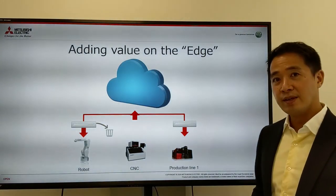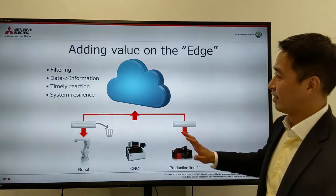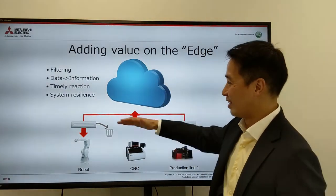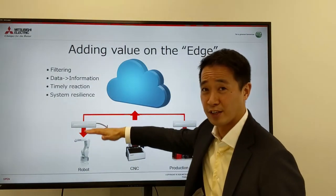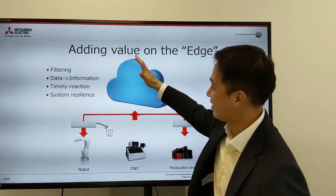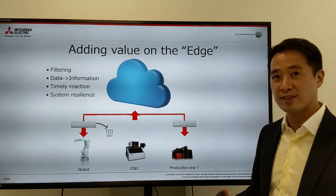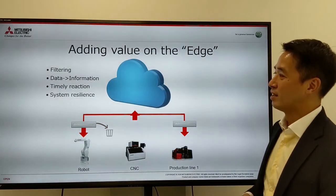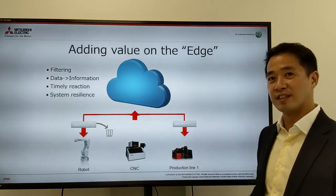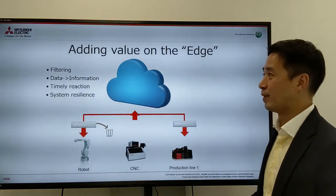And that's why we talk about edge computing. Edge is the edge of things — we need something at the edge between factory automation, the OT part, and the IT system and cloud part — in the middle — to help us with this initial processing of the data. It has four main characteristics that help us effectively use IoT in manufacturing.